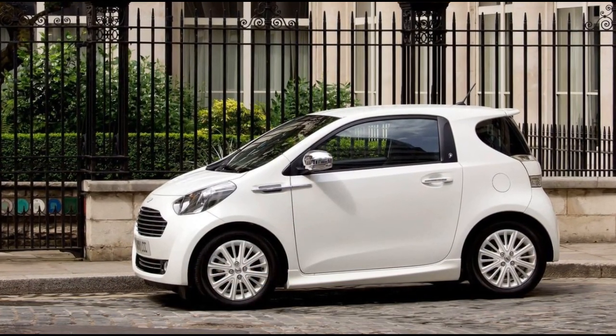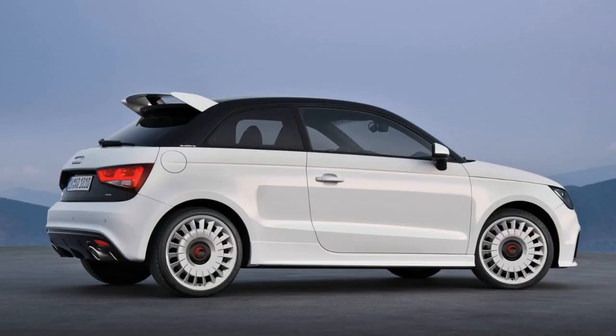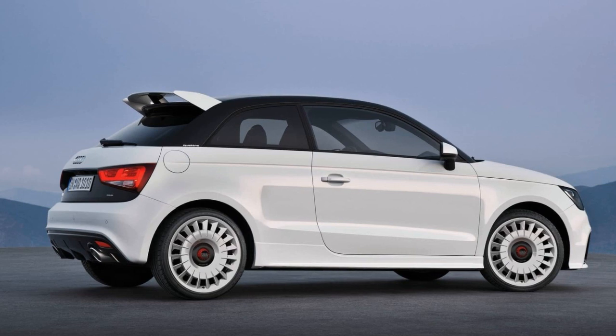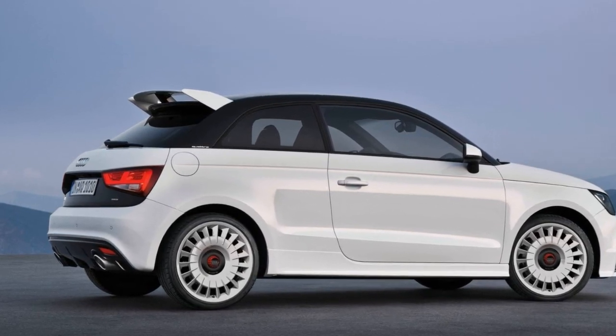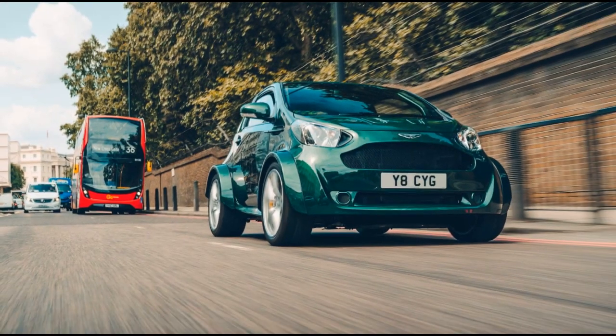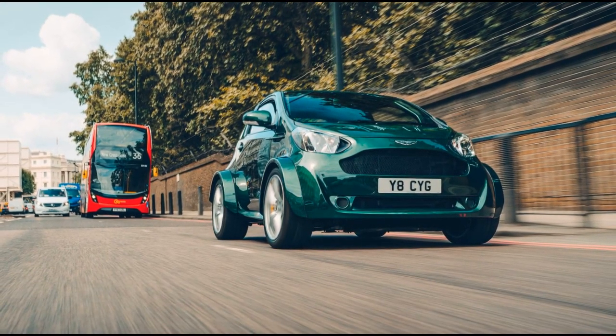The Smart Brabus Ultimate E showcased the tuning prowess of Brabus applied to the electric Smart car. Despite its compact size, it received performance enhancements such as throttle calibration tweaks, along with a sporty body kit and wider tires, enhancing its agility and visual appeal.